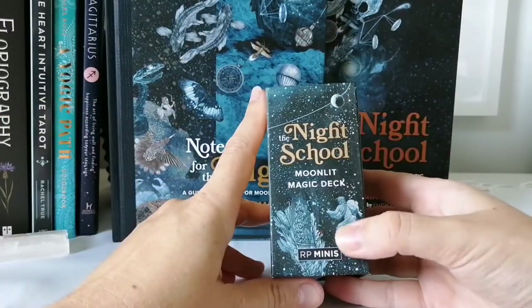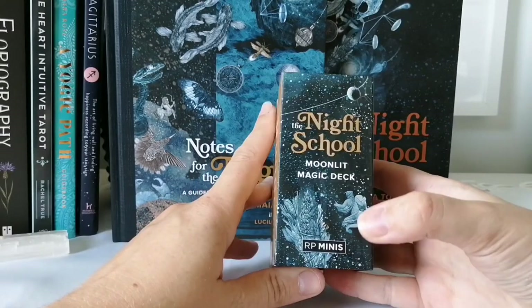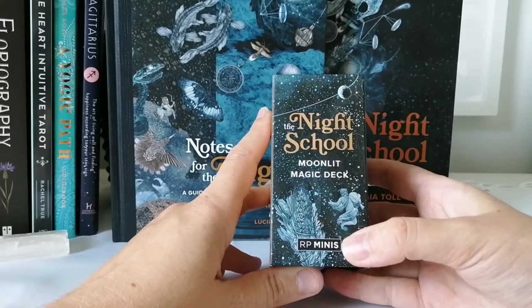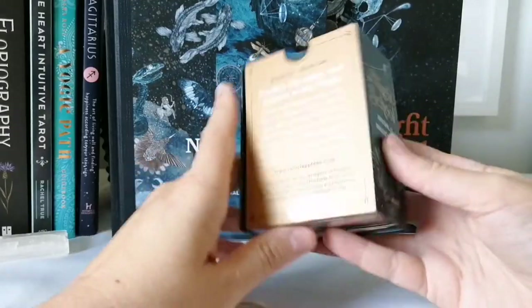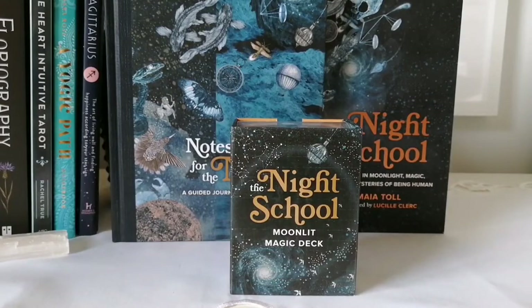This is published by Running Press, also known as RP Studio, and this is part of their RP Minis collection — little mini decks and other items they put out. This particular set, the Night School, was sent to me as part of a welcome box for their ambassador influencer program.